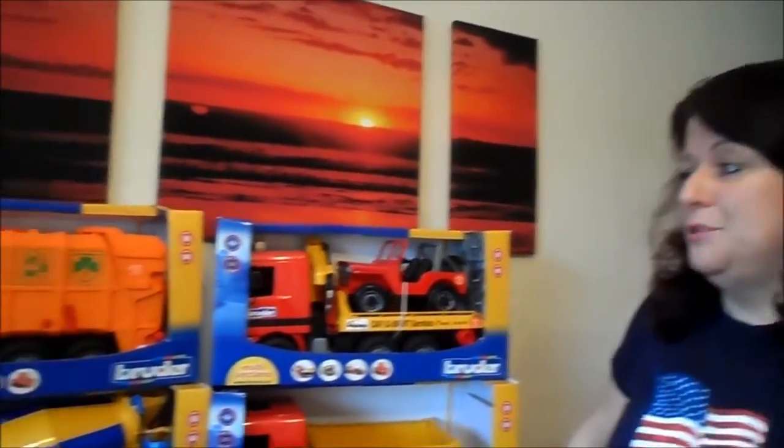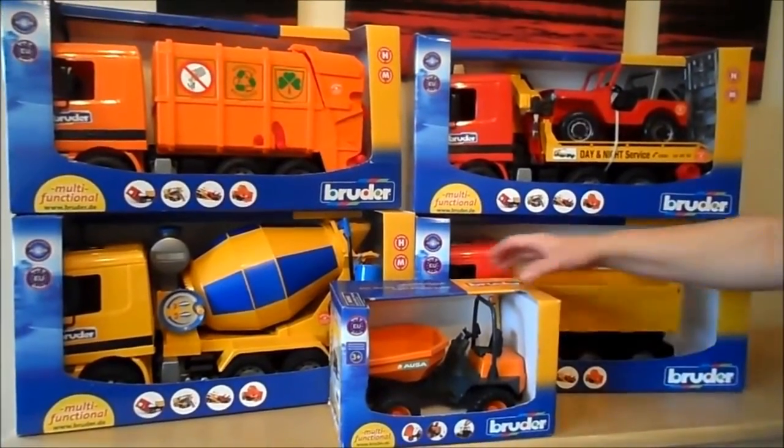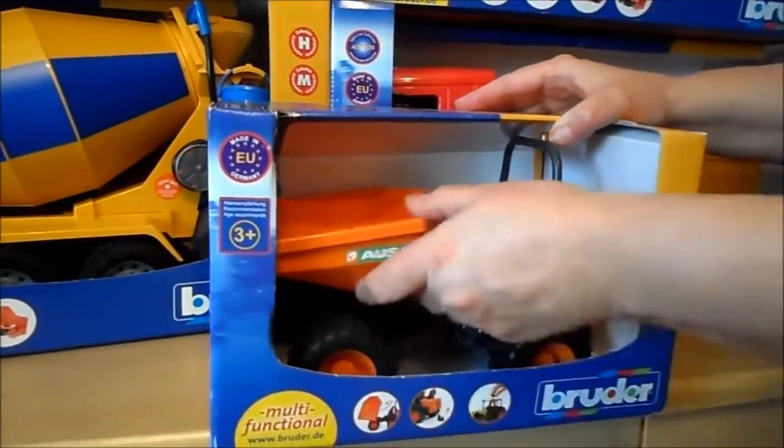Hello, I'm Tracey from MG Tracey and I just wanted to show you a collection of Bruder toys that we have today. We've got five exceptionally good quality German made toys, really sturdy, that would last up against any sort of vigorous robust treatment.